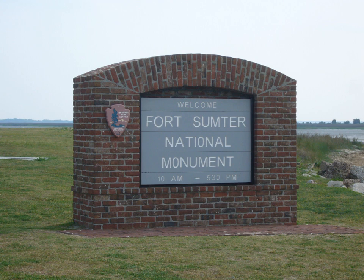The Fort Moultrie Visitor Center is located at 1214 Middle Street, Sullivan's Island, across from the fort itself. There is a self-guiding brochure available and interpretive wayside exhibits posted throughout the fort. Guided tours are offered daily at 11 a.m. and 2:30 p.m., based on staff availability. The center offers an orientation film and museum exhibits about American seacoast defenses from 1809 to 1947, and the history of the first two forts.